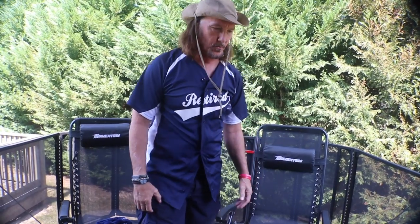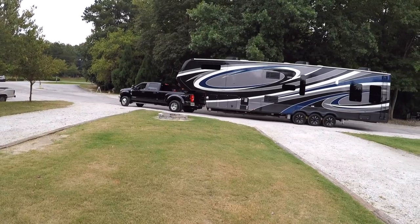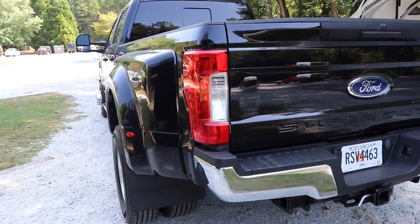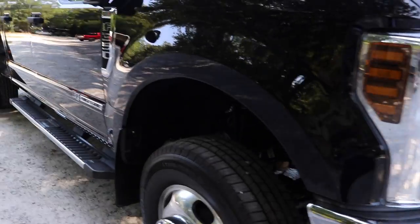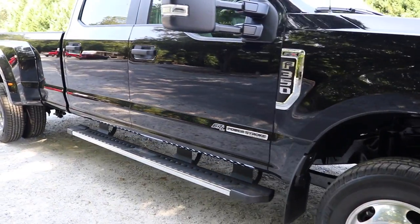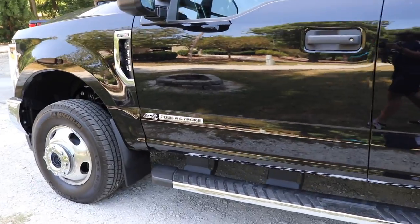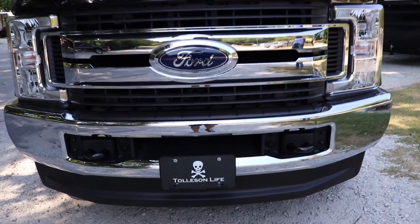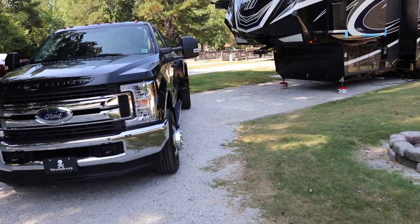So far, we really are enjoying this Momentum. What we purchased to pull this beast with is a Ford F-350 Dually 4x4, and we've been very happy with how this thing has pulled so far. I've never owned a diesel before, but this is a 6.7-liter Powerstroke turbo diesel. It's an XL with the STX package, and we've been very, very happy with it.